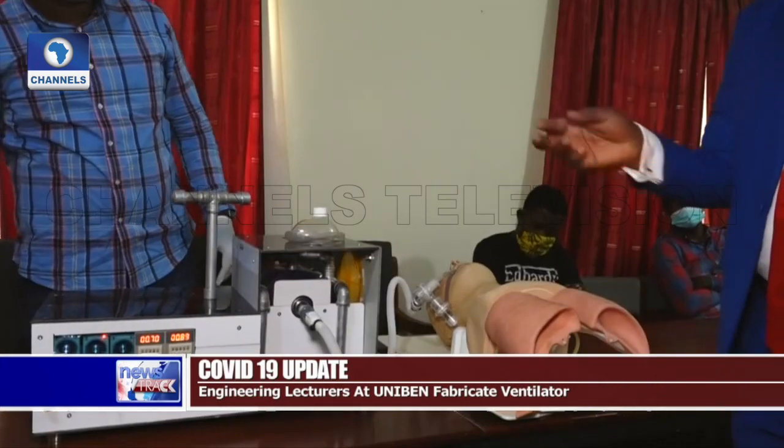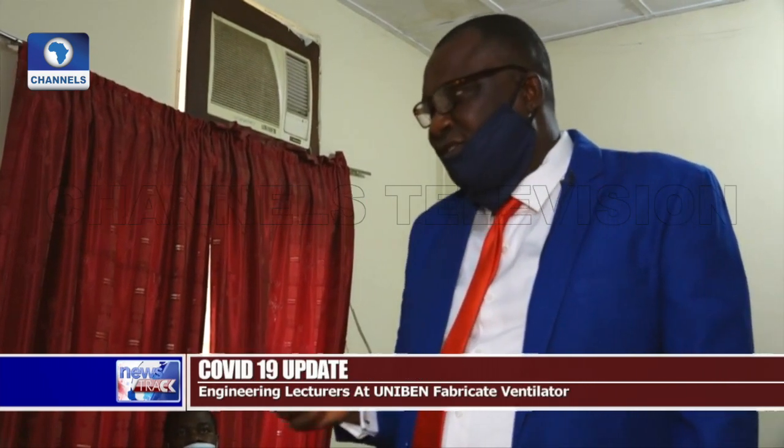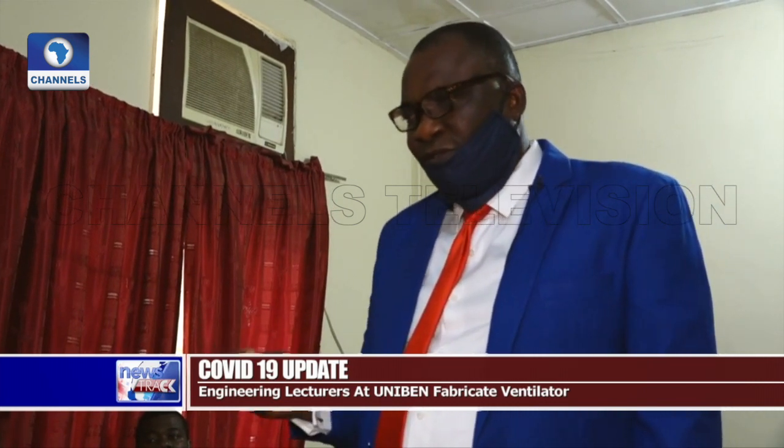The team leader speaks about the inspiration behind the project. Prior to now, we import our ventilators. We know from literature that we have about 0.8 per million ventilators in this country — so we have less than 200 ventilators in this country. There was a need for us to bridge that community gap.